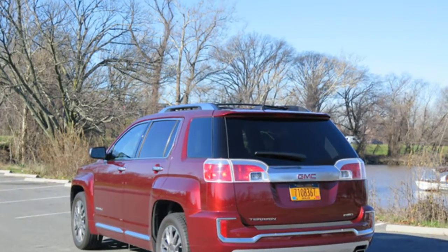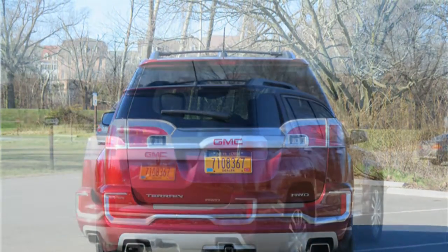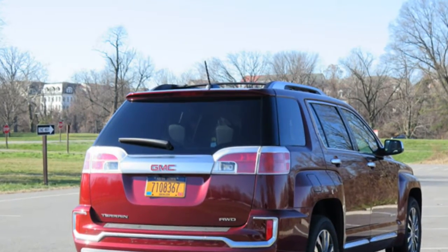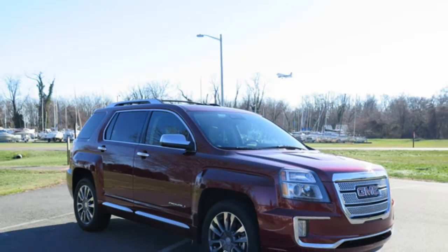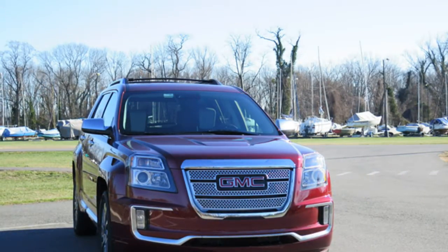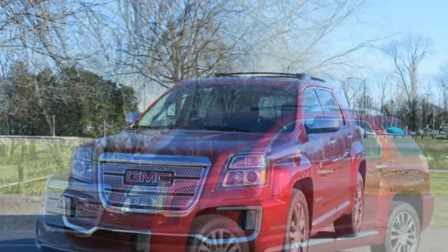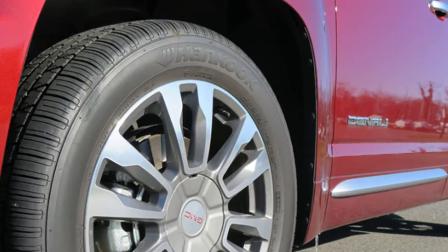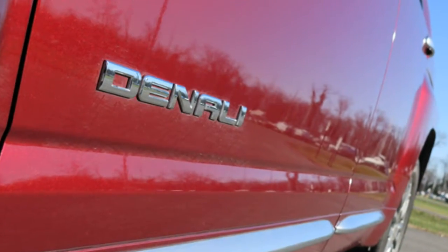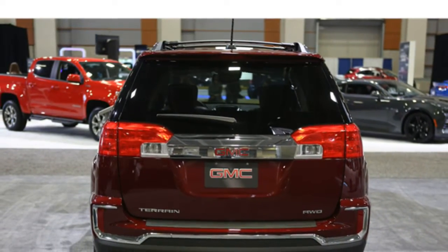Standard features in the GMC Terrain include Bluetooth, a USB port, a 6-speaker audio system with a 7-inch touchscreen display, satellite radio, and OnStar with 4G LTE and a Wi-Fi hotspot. Available features include an 8-speaker Pioneer sound system, rear cross-traffic alert, blind zone alert, rear parking sensors, lane departure warning, forward collision alert, a rear seat entertainment system, and GMC's IntelliLink infotainment system with navigation and smartphone app integration. Test drivers say the infotainment system has a clear display, intuitive menus, and easy-to-use icons, though some find the system sometimes unresponsive to commands. Critics note the illuminated USB port is easy to locate in the dark, and that buttons and controls are arranged well on the center stack.